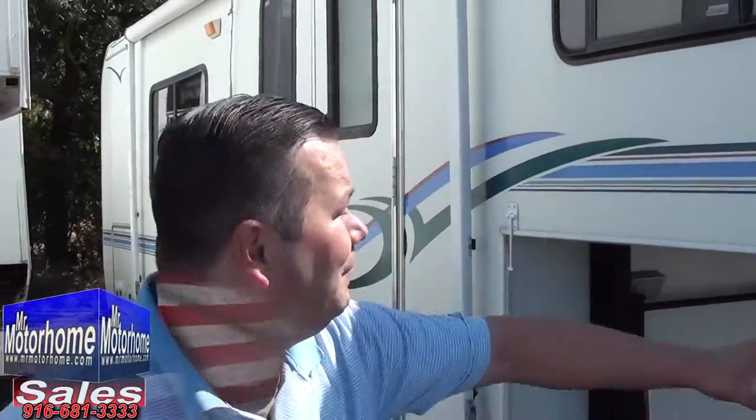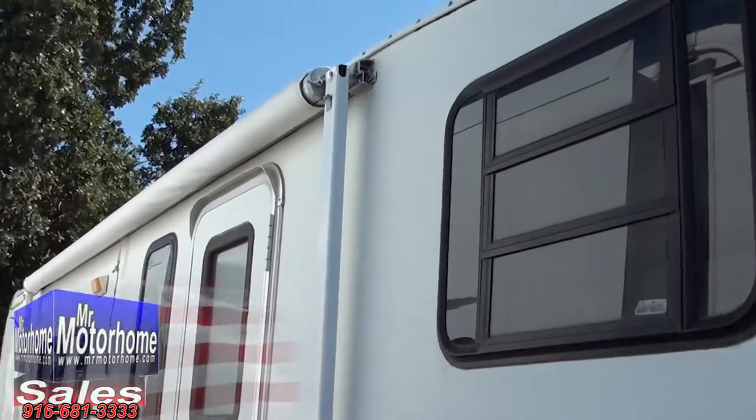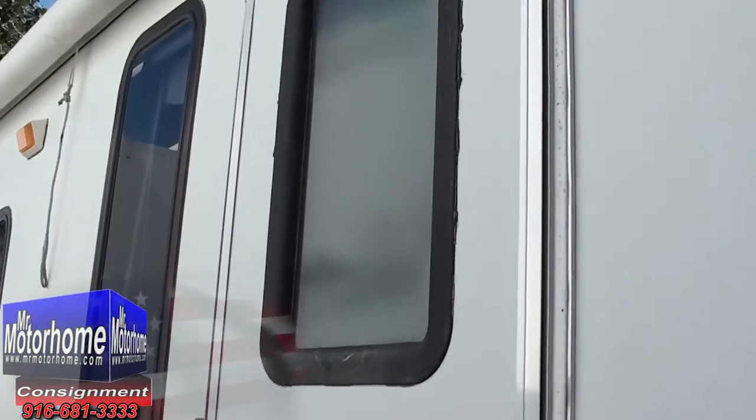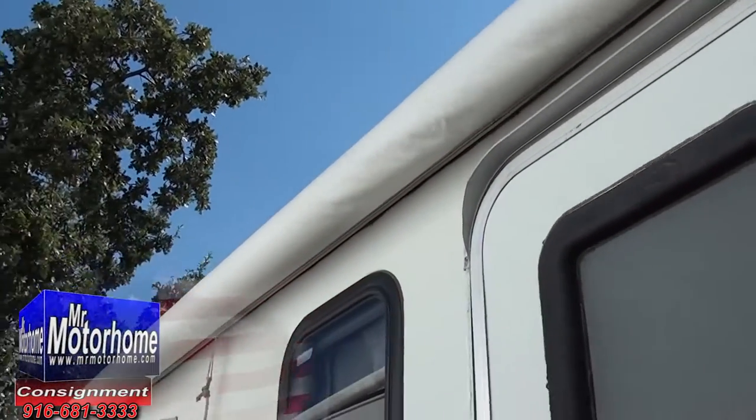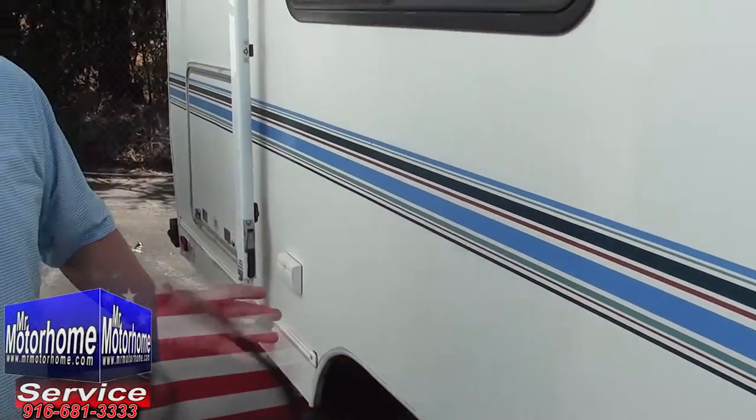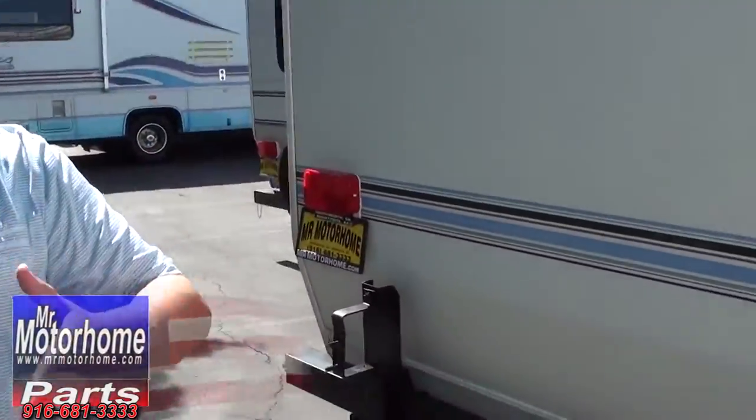Let's check out the outside. For a '99, you sure are fine — that's what another fifth wheel would be saying to this fifth wheel, if they could talk. Because I'm telling you, this has obviously been indoor kept. Look at this — the vinyl's in great shape, the fiberglass isn't all yellow and faded. That's a good giveaway of somebody that's been taking care of their coach. Huge awning that goes all the way across. This is super easy to tow as well. Keep in mind, a 24-foot fifth wheel doesn't tow like a 24-foot trailer, because a 24-foot trailer is actually going to be like 30 feet behind your truck. This actually sits inside the bed of your truck.